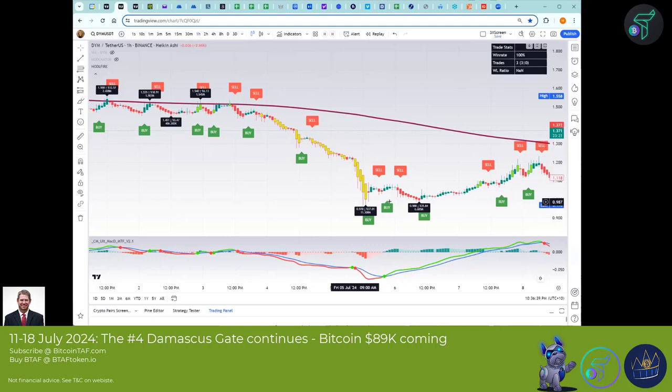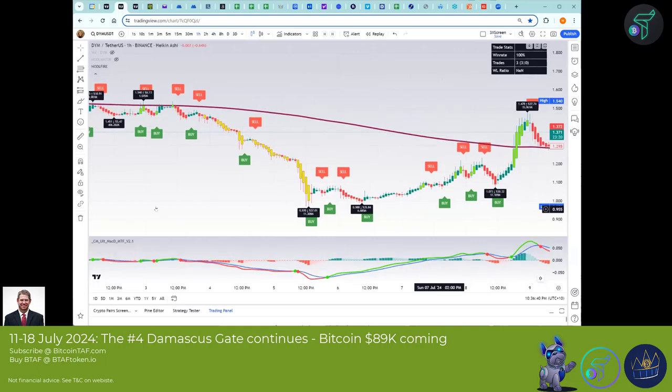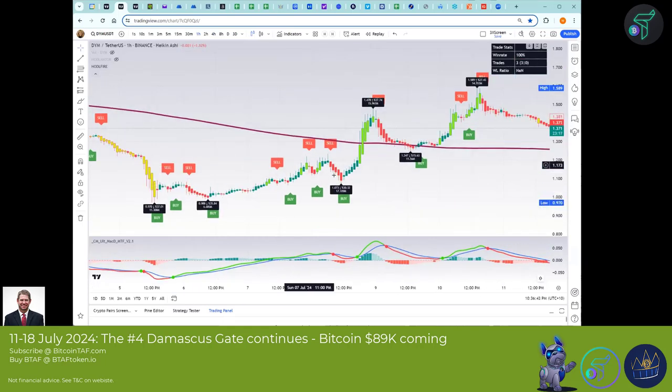This is what I call a waterfall drop. If you're a leverage trader, you can see it made a bottom, then another bottom, and it cashed out. So if you had bought in either one of those bottoms, you didn't get a top pivot until here — and that was 37 percent.